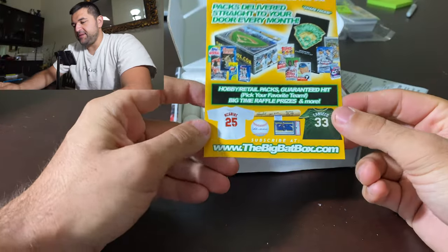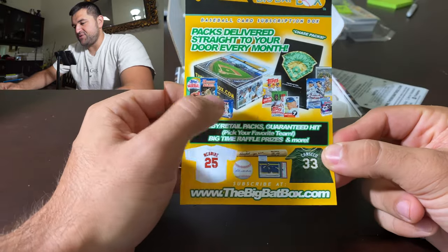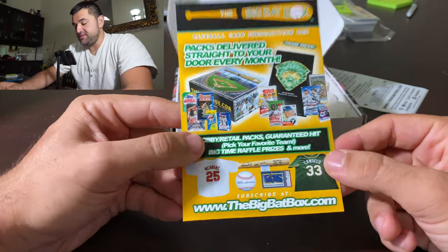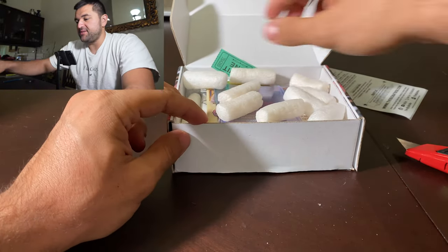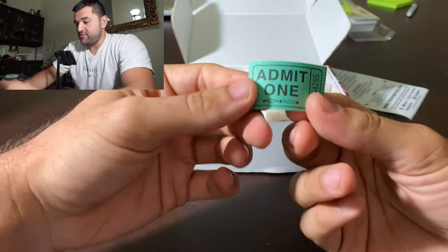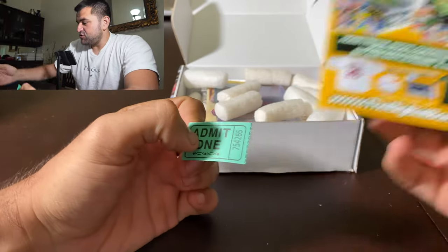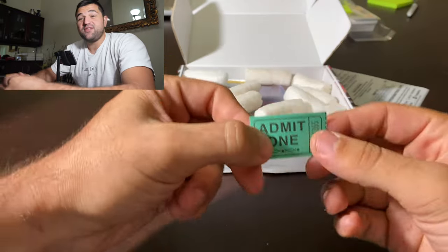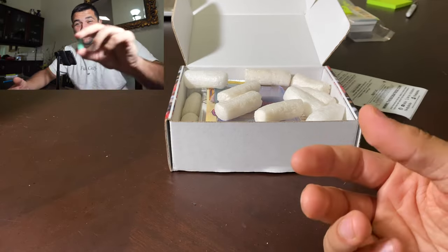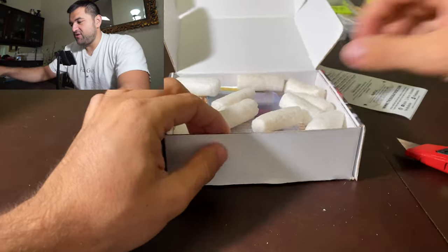So we got the Big Bat Box right there. You can check it out. Packs delivered — you get a bunch of packs, you get some PC cards, they ask you what your favorite team is, and you get put into a raffle for the bigger prizes. So here is my raffle ticket. I'm hoping I win one of these huge prizes — maybe the Hank Aaron signed bat or whatever this month's subscription is. Got my green ticket.